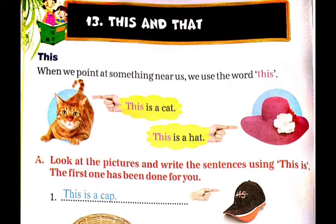This. When we point at something near us, we use the word 'this'. जब हम यह बताते हैं कि कोई भी चीज हमारे पास या हमारे नजदीक है, तब हम 'this' word का यूज करते हैं.